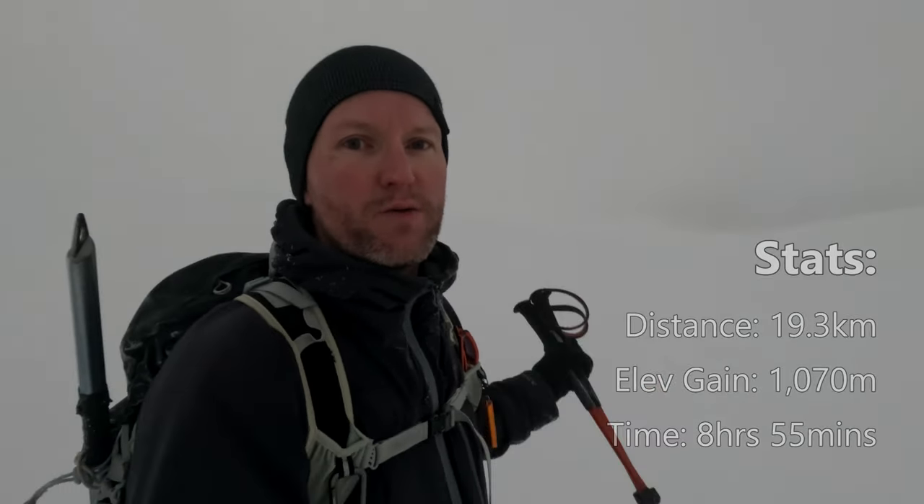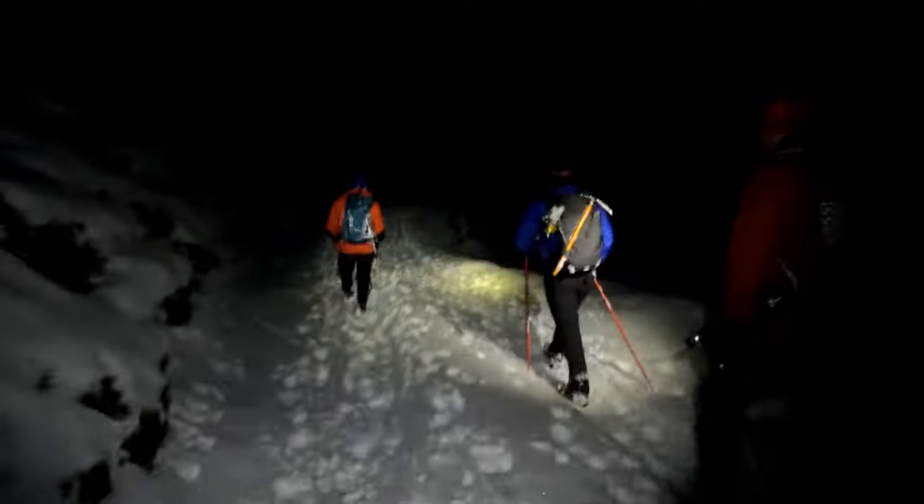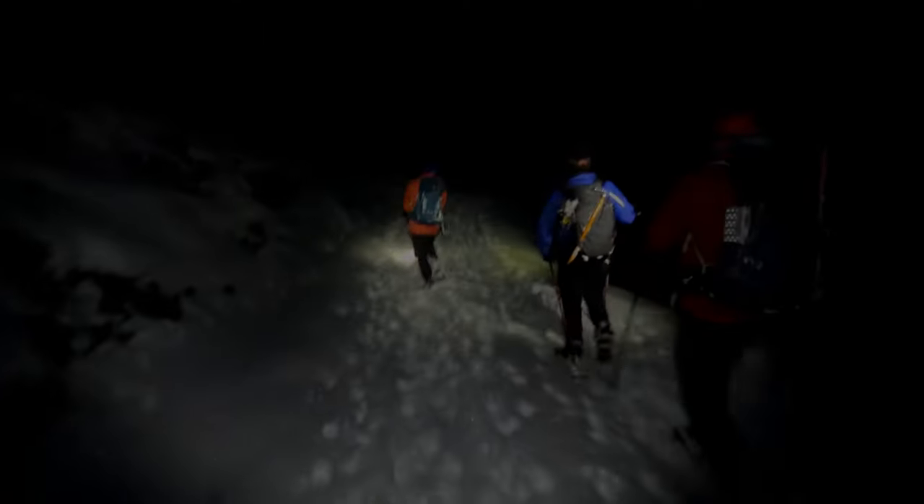The sun has just set a few moments ago, so it's going to get pretty dark pretty quickly. I'm going to wrap this up now — I'll put the stats for the full route up on screen. If you watched this far, thank you very much. I'll catch you in the next one. Cheers.